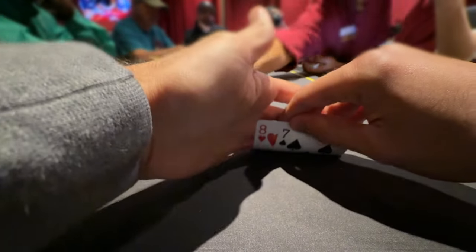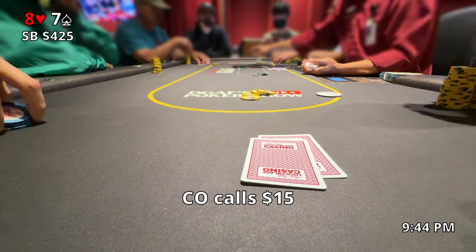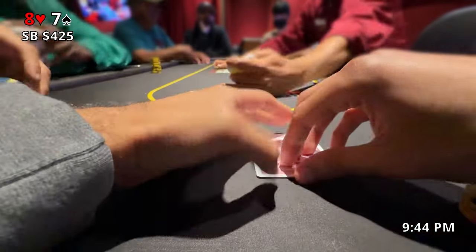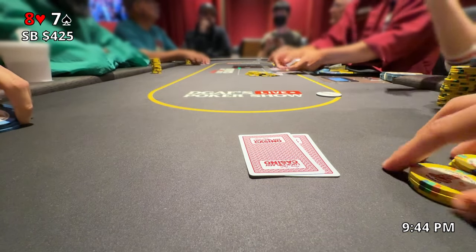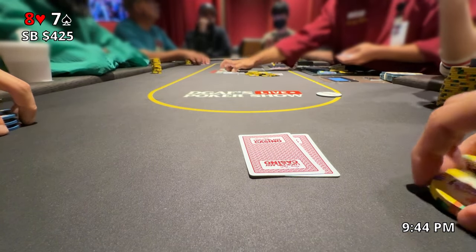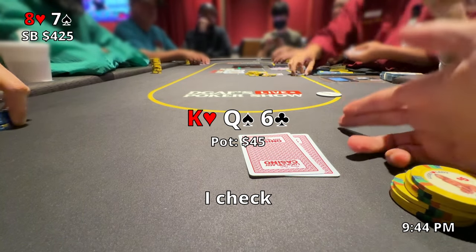Hope you guys enjoy and thanks for sticking around. In one of the first hands at this table, I pick up 8-7 offsuit and it limps over to me, so I open to $15. Under the gun plus 1 calls and the cutoff calls, so we're now 3 players headed to a flop. Since both my opponents limped, I figured maybe I could take down the pot preflop with an open raise, but that's not what ended up happening — the flop comes out king-queen-6 rainbow.